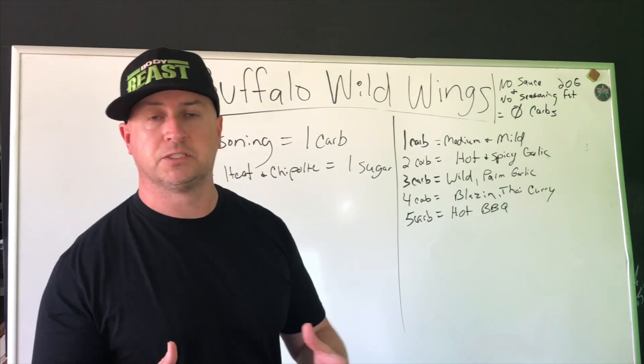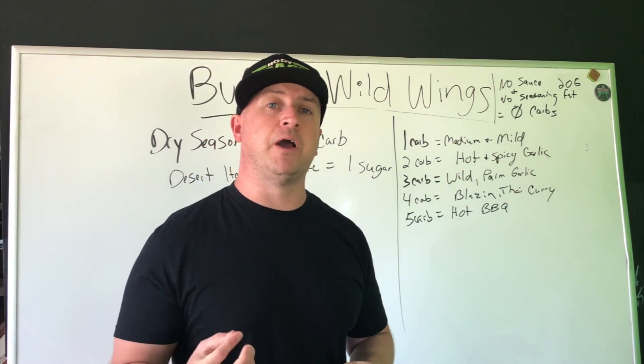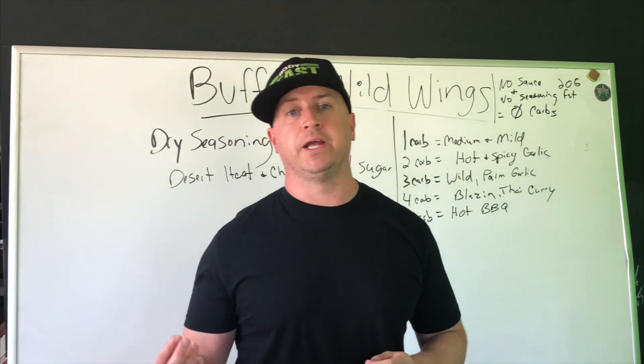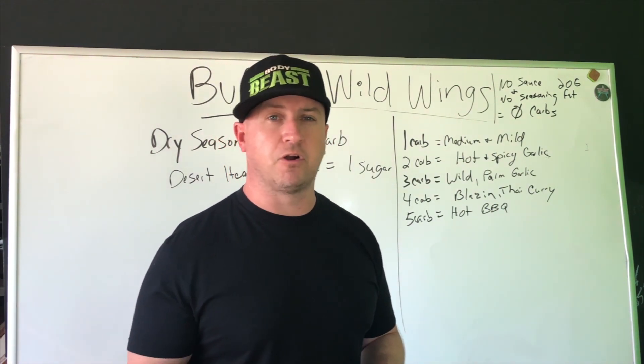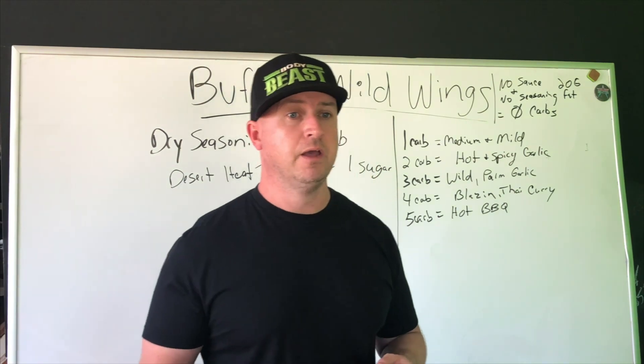You can really get yourself a nice medium-sized traditional wing. Also keep in mind if you're adding blue cheese or ranch, that's going to add roughly another carb or two depending on how much you're dipping. So just be careful with that.